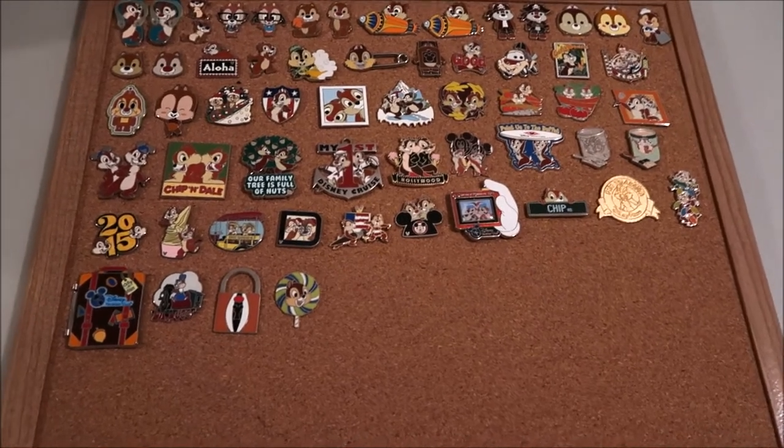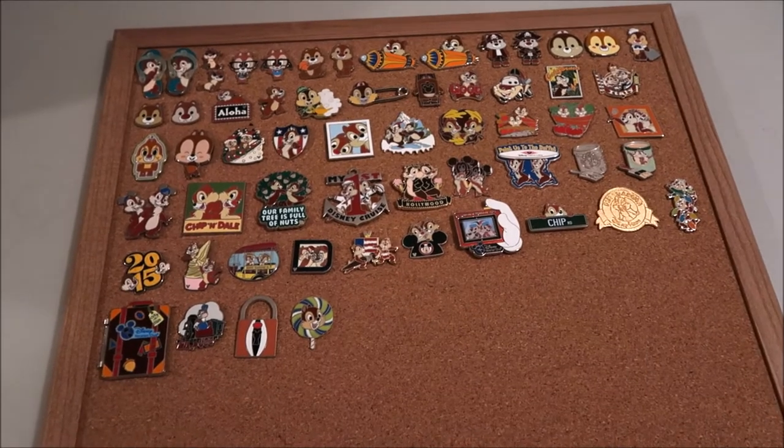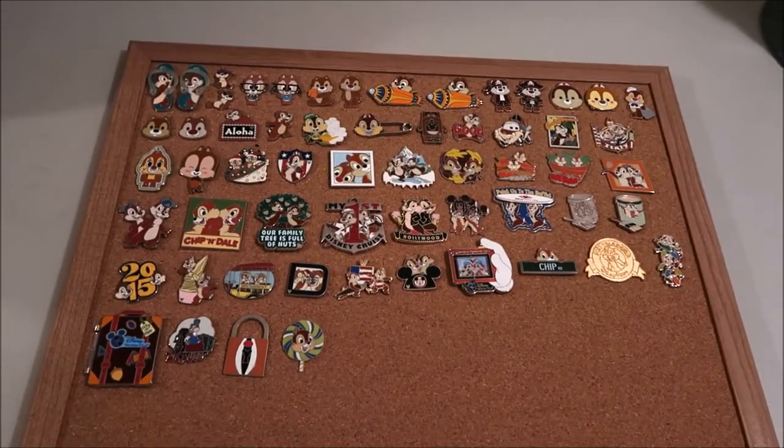If you have any questions on any of the pins, leave them in the comments below. Remember to subscribe and turn on the bell for notifications. I'm posting videos every day in December at two o'clock, and I'll see you guys tomorrow — bye!